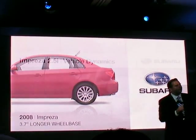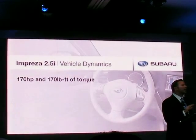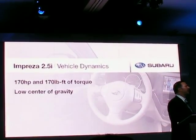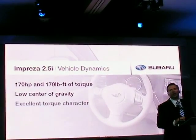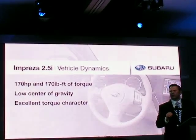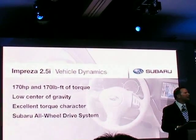Under the hood, the 2.5i model delivers 170 horsepower and 170 pound-feet of torque. We have a boxer engine that gives the Impreza a low center of gravity and an excellent torque character. And of course, it puts that power to the road through our world-class all-wheel drive system, which provides performance, safety, and control.